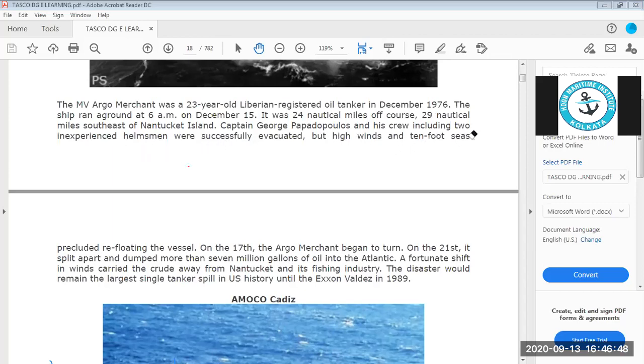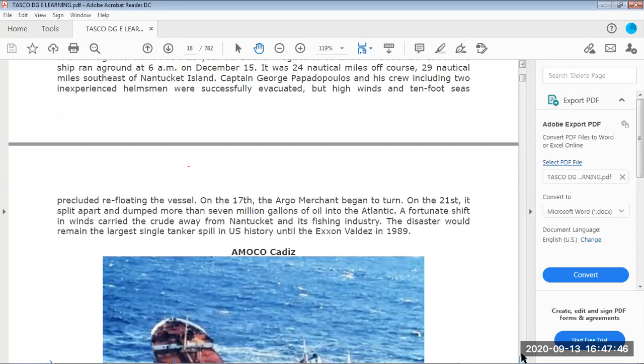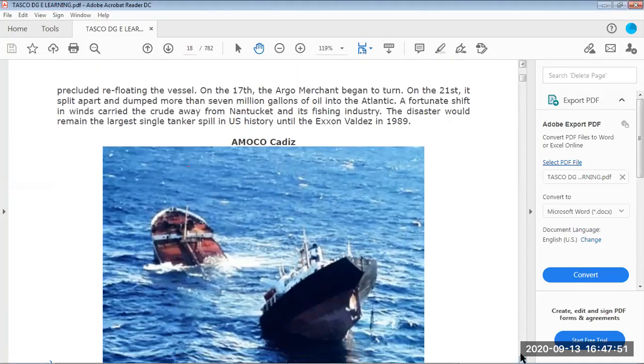High winds and 10-foot seas are very rough weather, so tugs were not able to come alongside. The ship remained grounded from 15 December, and after two days it began to turn due to the sea conditions. After one week, on the 21st, it split apart from the heavy weather and dumping, releasing more than 7 million gallons of oil into the Atlantic. A fortunate wind shift carried the crude away from Nantucket and its fishing industry. This disaster remained the largest single tanker spill in US history until the Exxon Valdez in 1989.